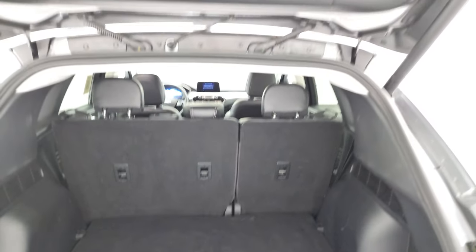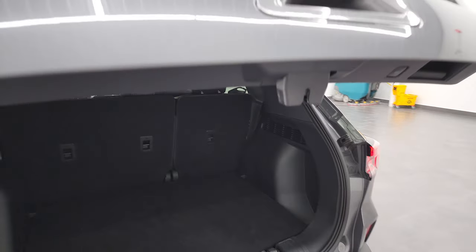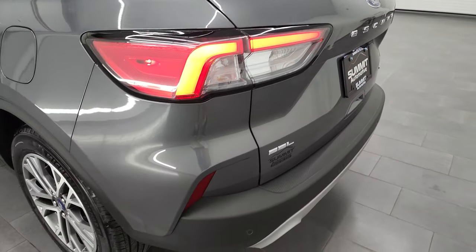I'll show you how those seats go down in just a second. To get this gate down, press that button and it'll just come right on down. You get the LED license plate lights and the LED tail lamps right there.